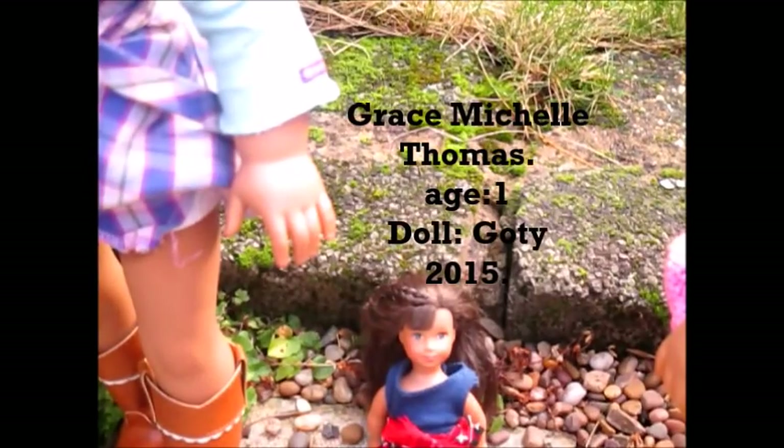The next doll that I got was Grace Thomas. I got her with Laurie. She is so cute and she was Girl of the Year 2015 mini doll. I absolutely love her as well. She hangs out with Annie — she's mostly Annie's doll and she's absolutely gorgeous.